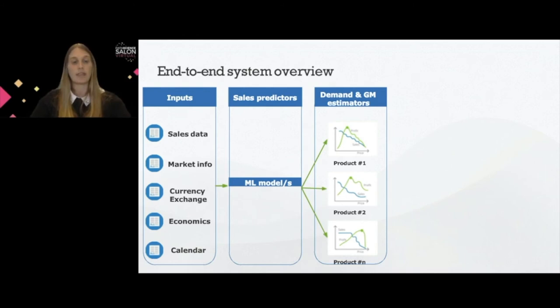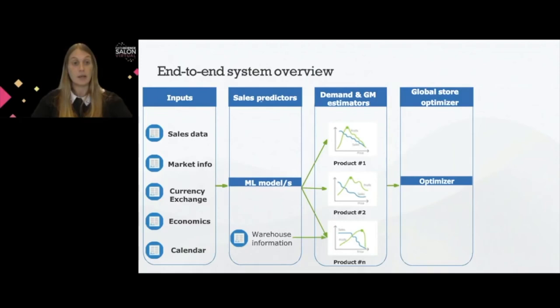Once we have the demand curves estimated, we have to take into consideration the warehouse information. Since we do not have an infinite number of units to sell, we were able to truncate the demand curves at the maximum available inventory level — so if you lower the price, the maximum you can sell is what's available in the warehouse. After all demand curves are estimated, we plug in the optimizer. In this case it was a basin-hopping optimizer, because we have global constraints, store constraints, and business constraints, which was able to set the optimal price point for each product each week.